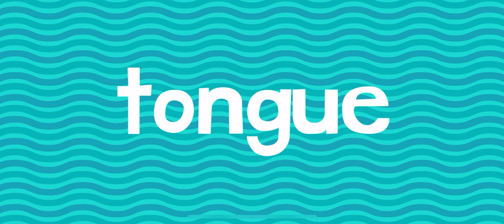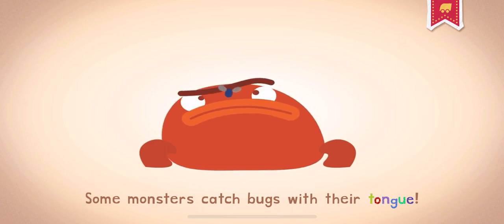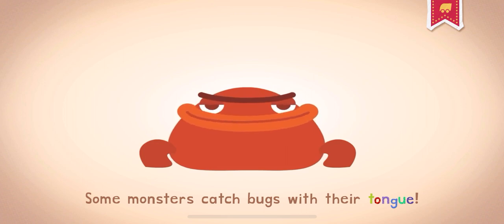Your tongue is the moving part in your mouth that you use to taste, lick, and speak. Some monsters catch bugs with their tongue. Ick!